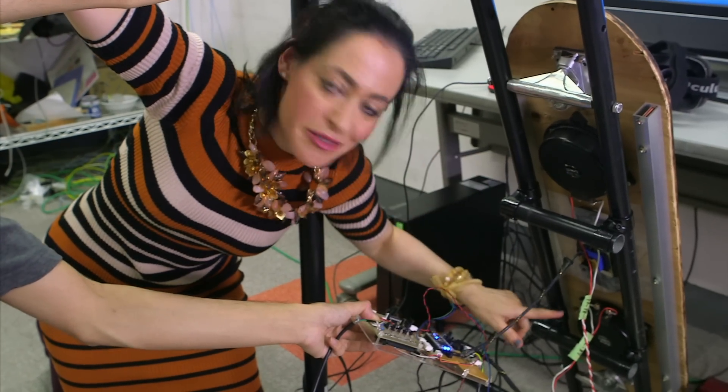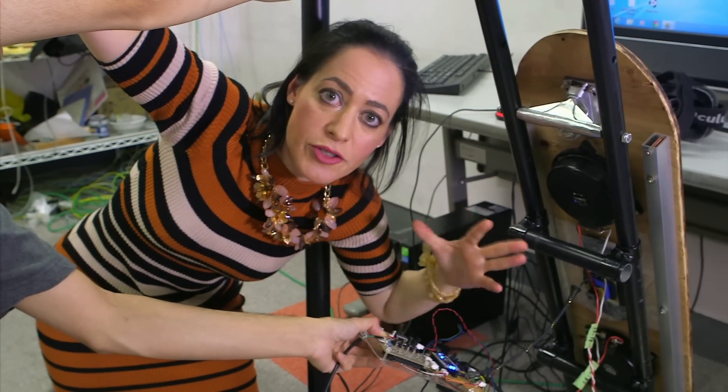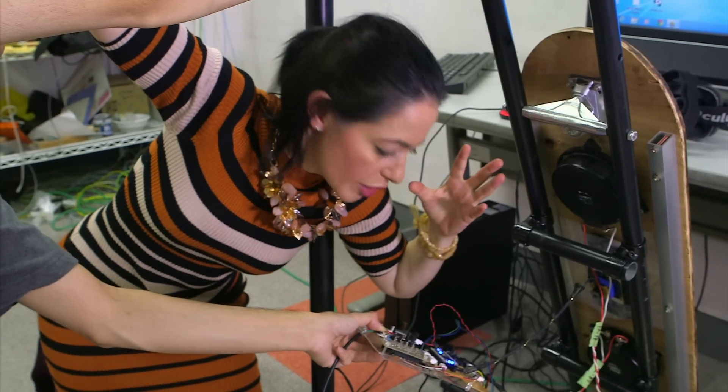Underneath we've got a pair of 50-watt bass speakers. Basically it's using sound, but low-frequency sound, to give that sense of vibration.